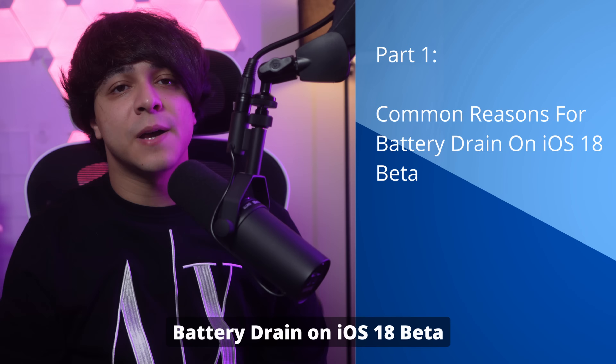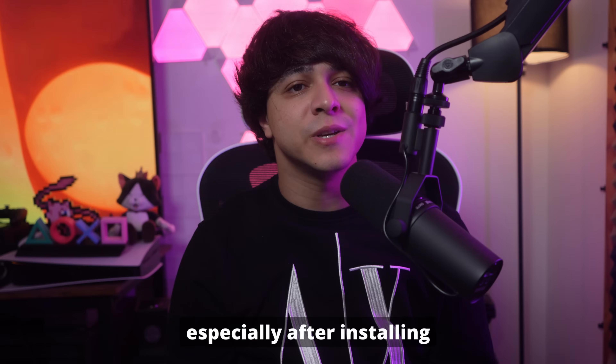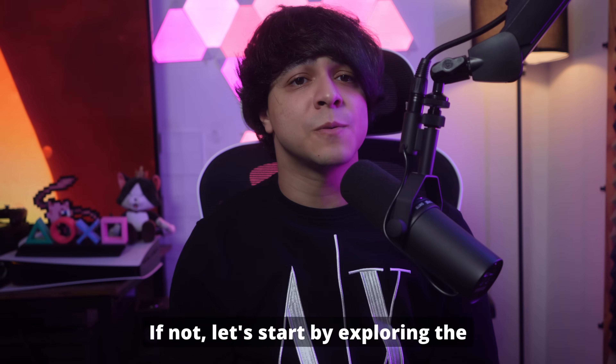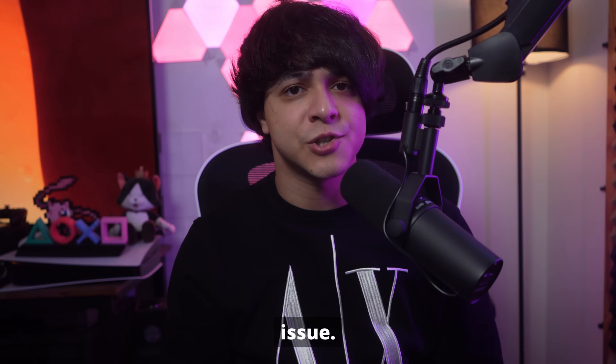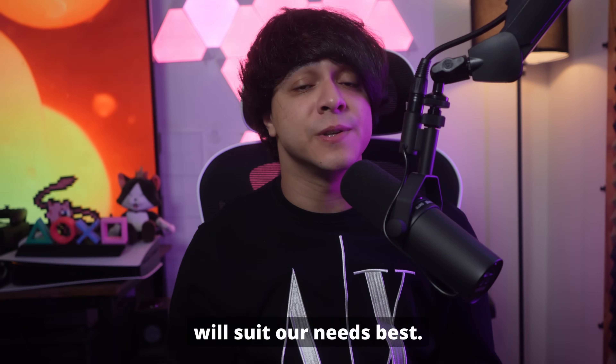Part 1: Common reasons for battery drain on iOS 18 beta. Before we head to the solution, do you know why your battery drains especially after installing the iOS 18 beta version? Let's start by exploring the reasons so that you can know the root cause of this issue. Based on the reasons, you can easily decide which solution will suit your needs best.